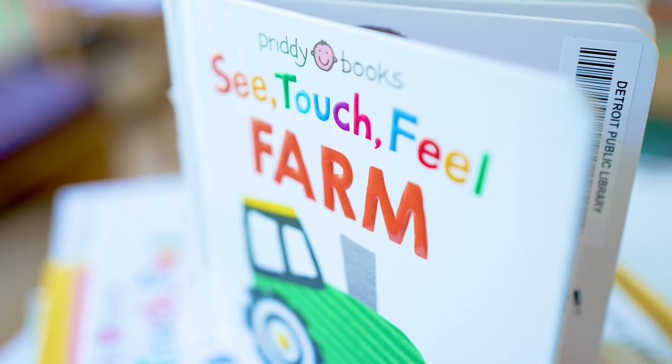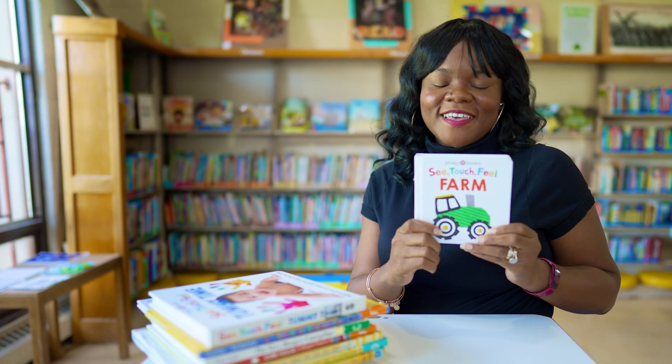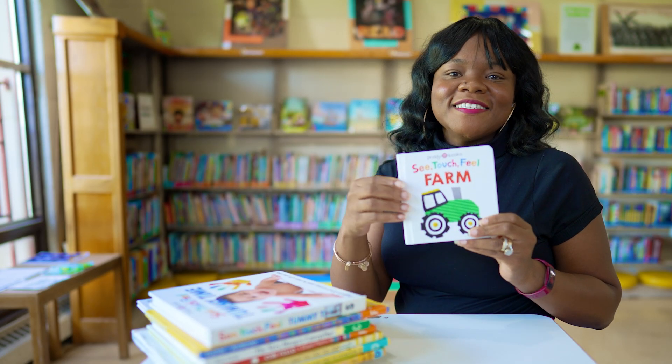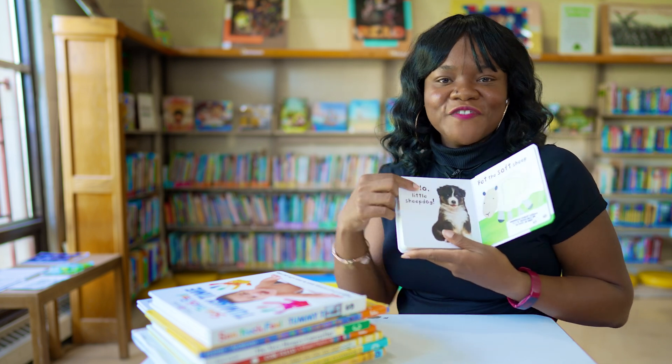Our first book is for very young readers — babies and toddlers. It is Sea Touch Field Farm by Pretty Books. This book is very special because it is a sensory book where babies can touch different parts of the page and feel different surfaces.